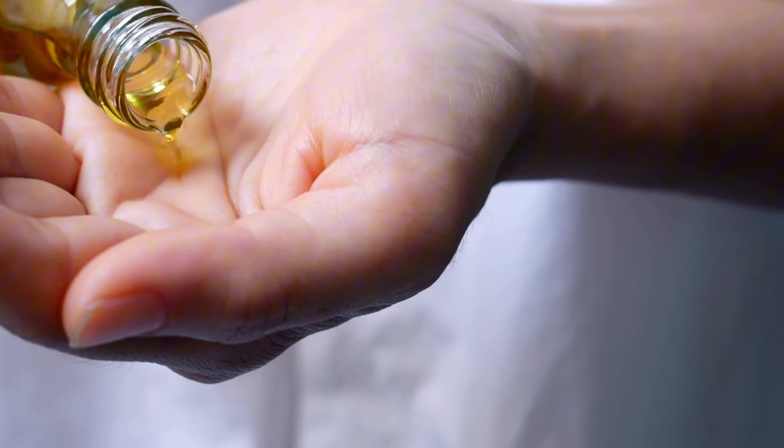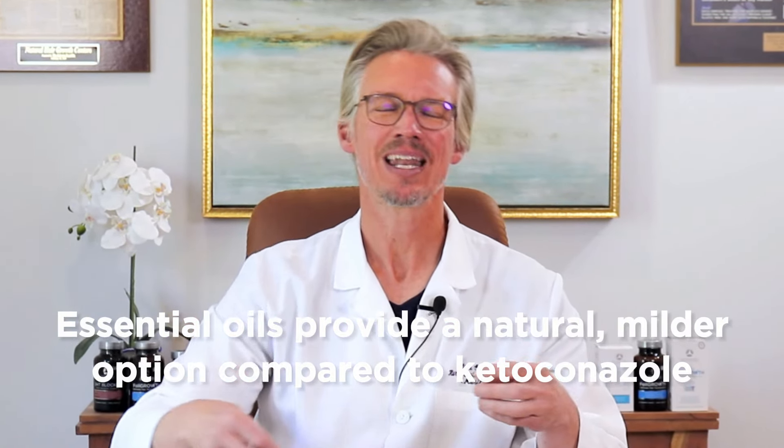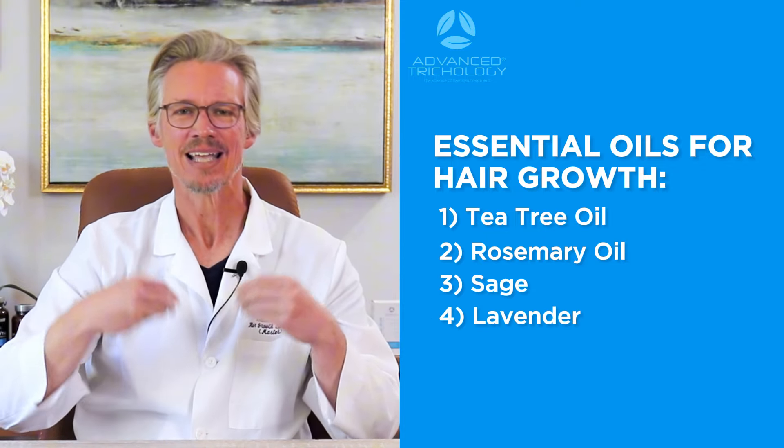I find that using tea tree oil and rosemary oil are substantially less dramatic in terms of the rebound effect that people experience when they come off of ketoconazole. You can use them for long periods of time because it is a more healthful solution. That is my choice — that's what I use. You can also use additional items in the form of scalp serums with tea tree oil up to 5%, rosemary oil up to 1%, and other ingredients like sage, lavender, and ylang-ylang in topicals and shampoos — which, in my opinion, do a better job than ketoconazole.